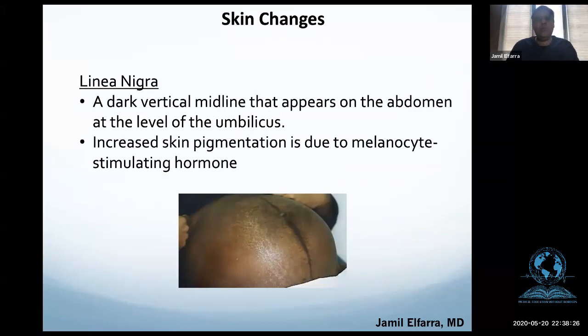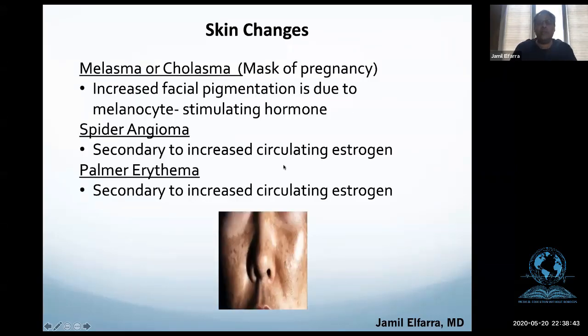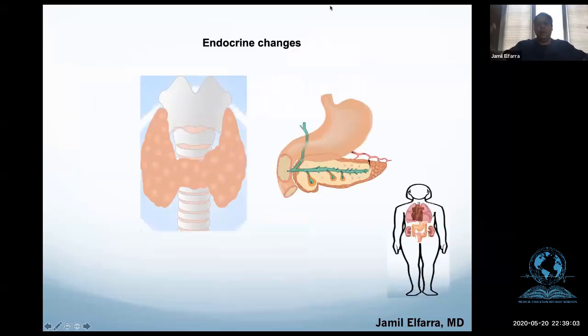Linea nigra: in pregnancy it's usually progesterone or estrogen, but here it's the melanocyte-stimulating hormone — the black line, linea nigra. The mask of pregnancy is also due to melanocyte-stimulating hormones. Spider angiomas and palmar erythema occur because of the circulating estrogens.